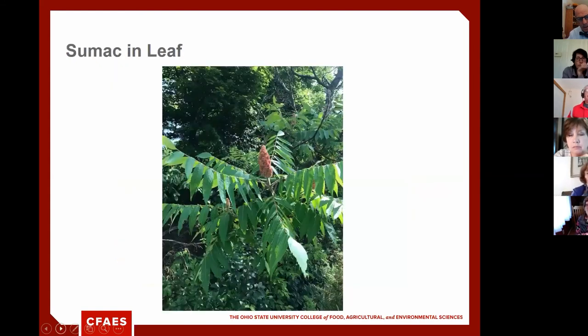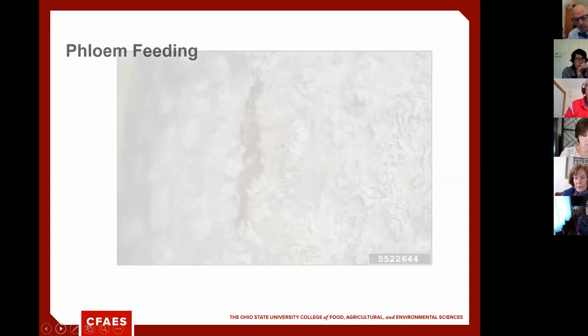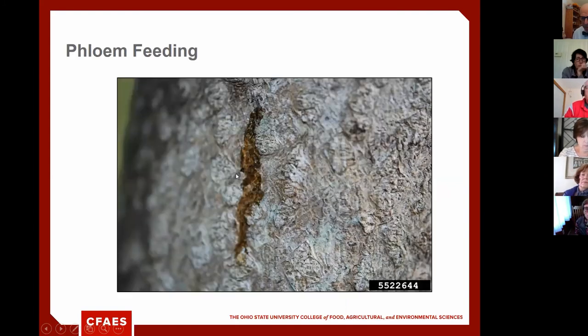Here's that alligator skin bark up close — fissured, like alligator scales. You can also see phloem feeding damage from spotted lanternfly on this trunk. Our hope is that when you scout these trees, you don't see this damage — but we're pretty sure eventually we will.